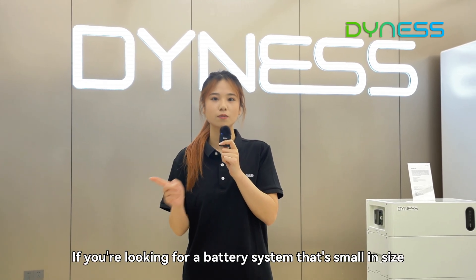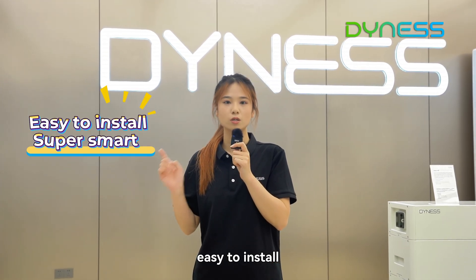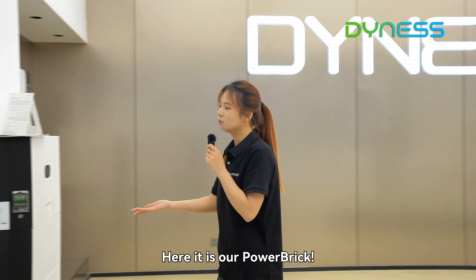If you are looking for a better system that is small in size, based on performance, easy to install and super smart, this is the one that will grab you. Let's go! Here is our Heartbreak.